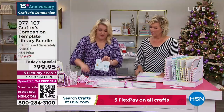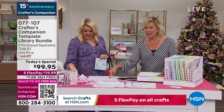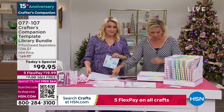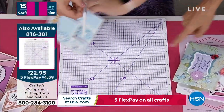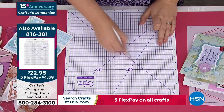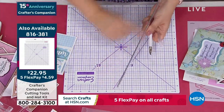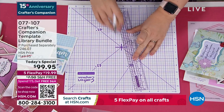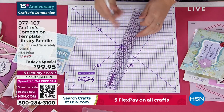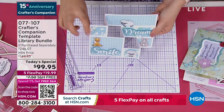As you watch Sara do this, this is really an important mat you may want to pick up — it is available for you. It's a self-healing cutting mat. You get the blade and you get the ruler. The ruler's really good because it's actually got the metal edge on there — when you're cutting, you can press up against that metal edge and it won't damage your ruler in any way, shape, or form.